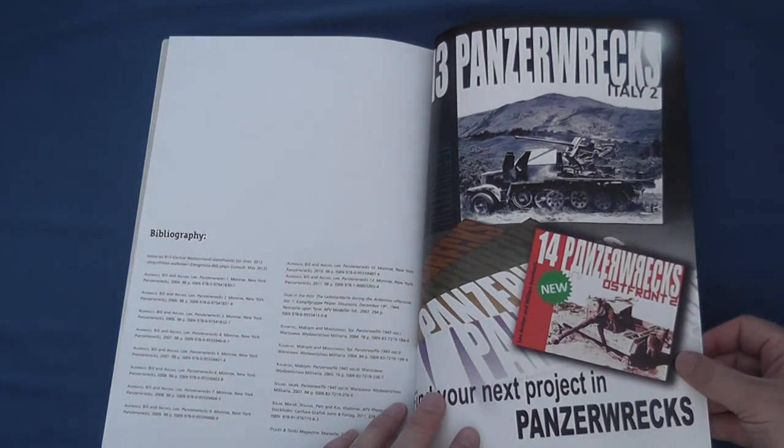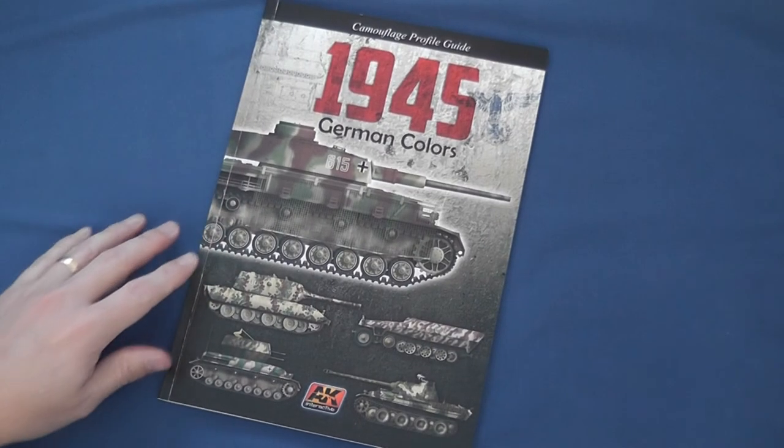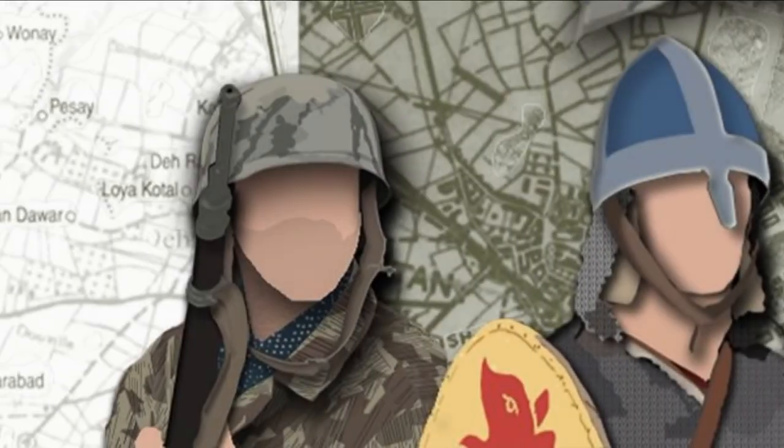Overall, Colours is an excellent addition to modellers' and wargamers' understanding of late war German colour schemes that moves beyond the routine dunkelgelb debate. Inspirational full colour prints derived from the photographic records of both the western and eastern fronts provide an accessible and affordable reference guide for painting late war German armoured fighting vehicles. One for the Christmas list perhaps?